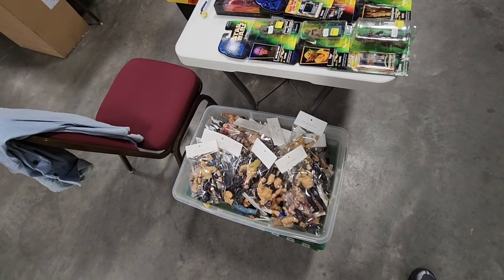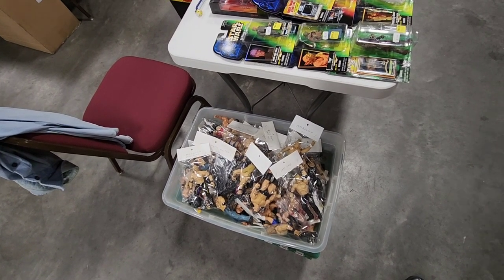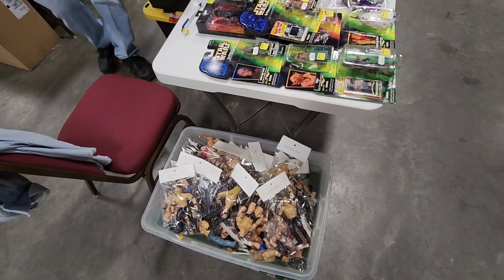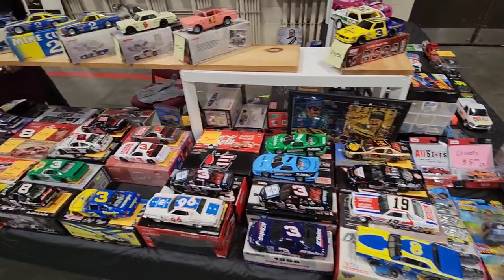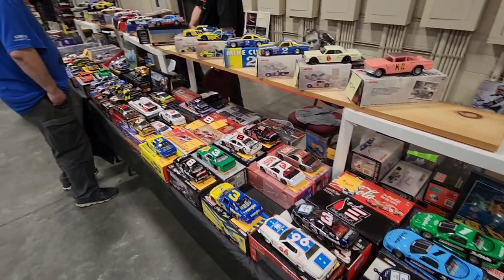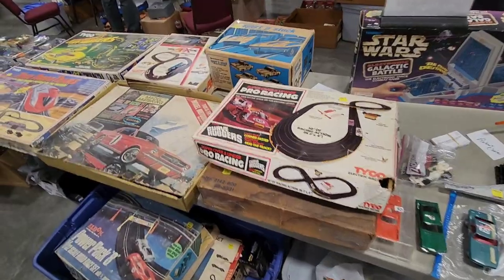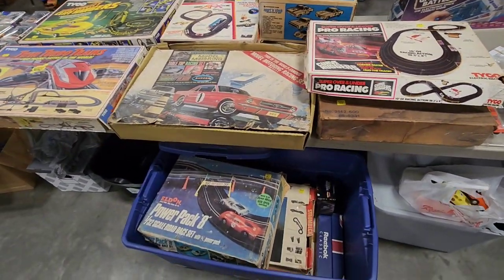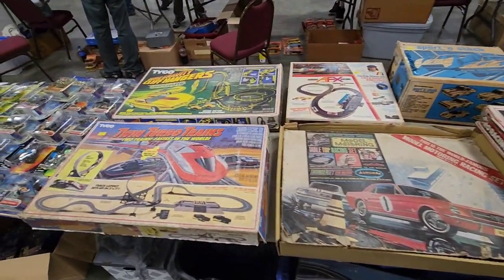Got a tub full of wrestling figures here — I kind of cut back on that right now. It's going to be a certain character for sure. I'm looking for Ken Patera — that's the one I need for my collection. Really nice selection of NASCAR die-cast. It's about every kind of driver, especially lots of Earnhardt. Check out this selection of Tyco RC cars, electric cars, the slot cars — he's got all kinds here at this table.